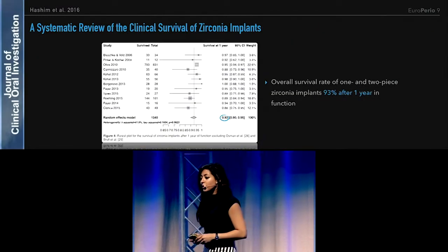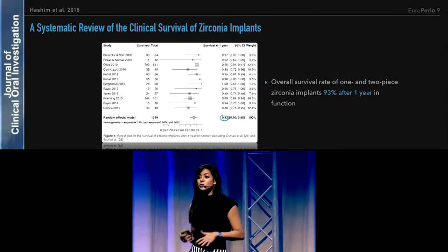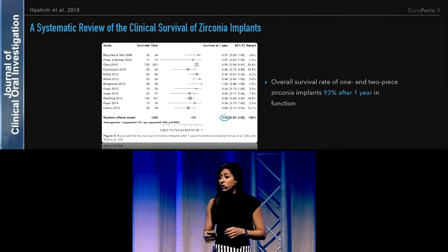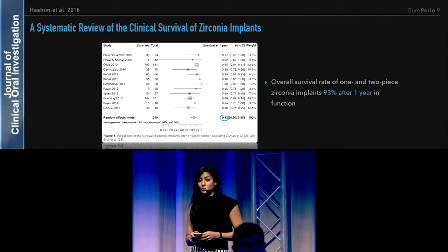If we go back to the systematic review we performed at the University, and we include the 2-piece implant systems that were available at the time, we found an overall survival rate of both 1- and 2-piece implants to be at 93% after one year.